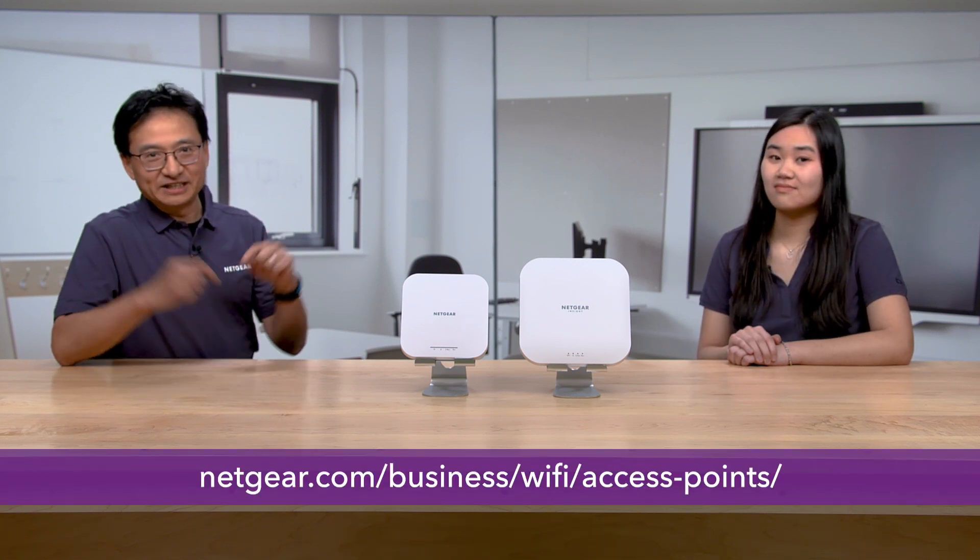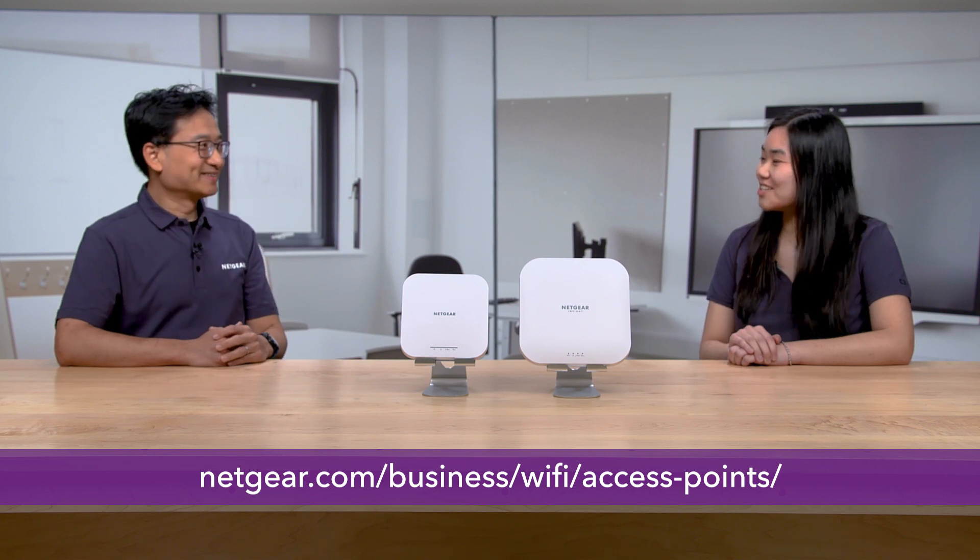Thank you for taking the time to explain, Doug. These Insight Managed Access Points sound great. Where can I check out all these different models? You can check out the link below. Appreciate your time, Doug, and thank you all for watching.